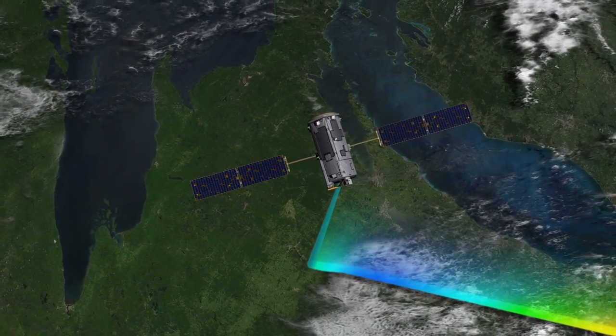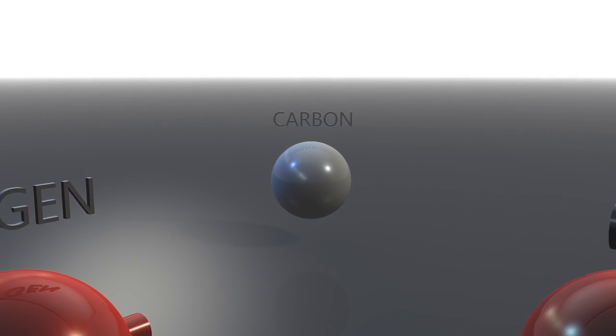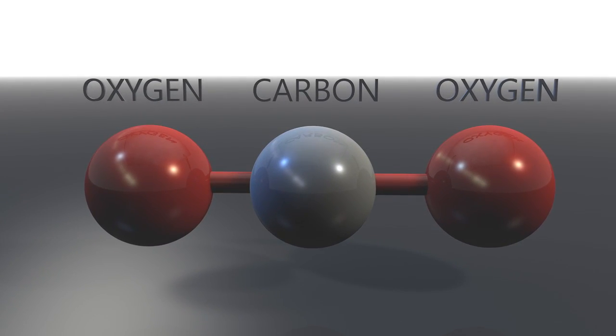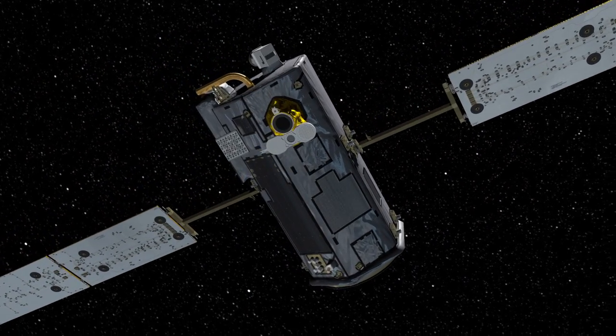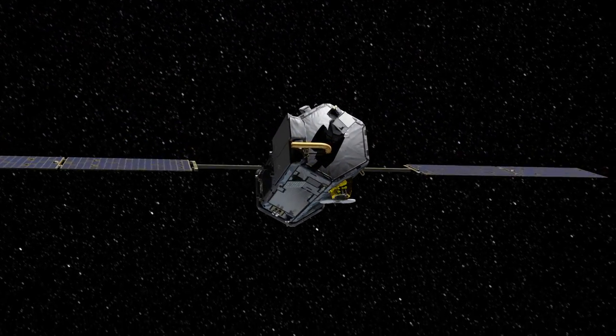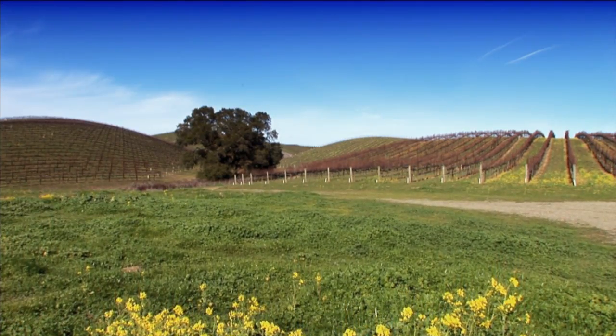CO2 is a colorless, odorless gas formed when one carbon molecule binds to two oxygen molecules. It's a greenhouse gas, meaning it absorbs and traps radiation reflected from Earth's surface. The mission's scientific instrument features a trio of high-resolution spectrometers that break reflected light into its component colors, allowing scientists to measure the brightness of light energy at wavelengths that CO2 absorbs and count the number of molecules throughout the full atmospheric column.